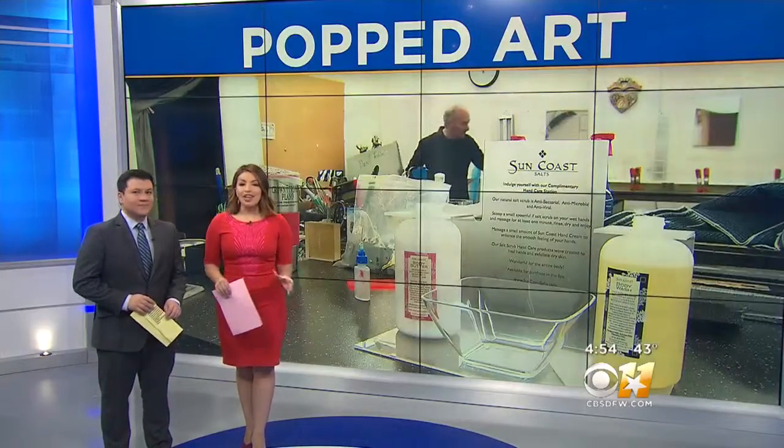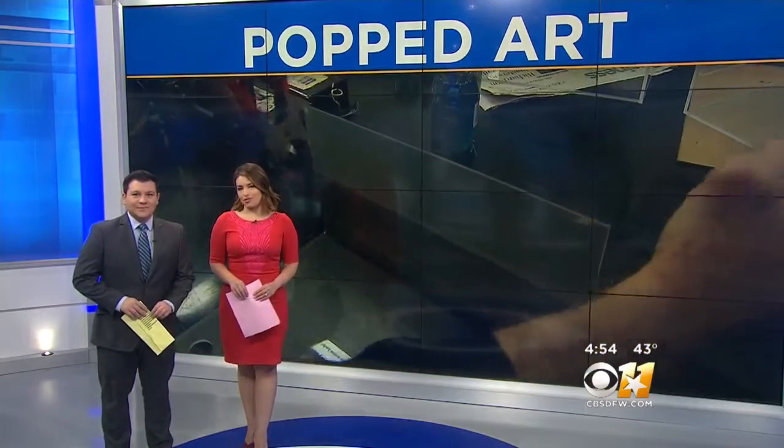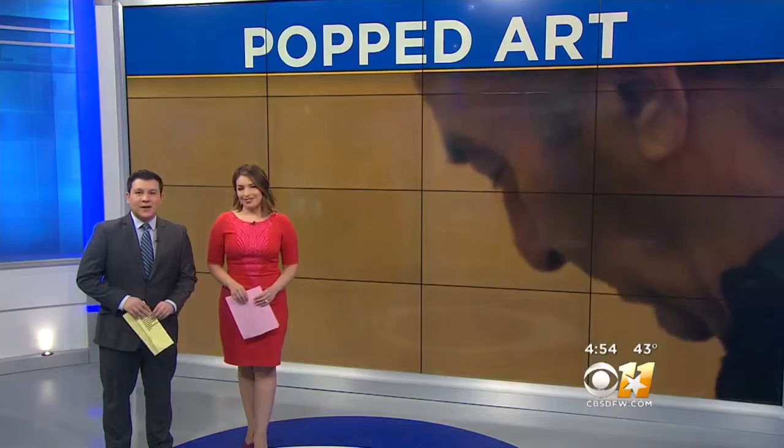You can usually find this man in his acrylic shop, creating something out of nothing. But years ago, it was a salty snack that sparked his imagination. Photojournalist Mike Kinney introduces us to Harry Kallenberg and his unusual hobby.